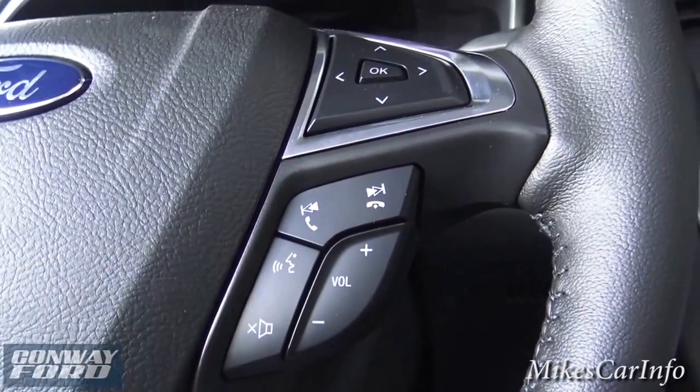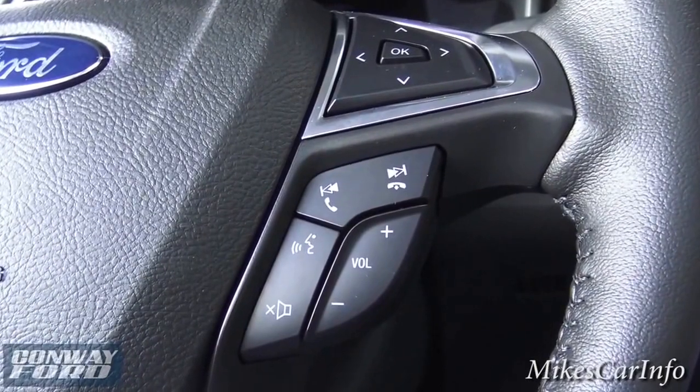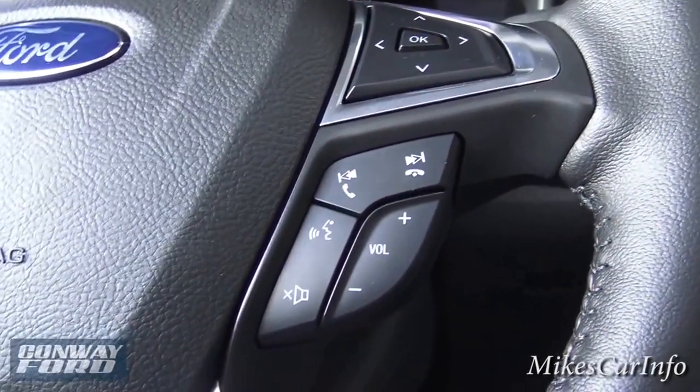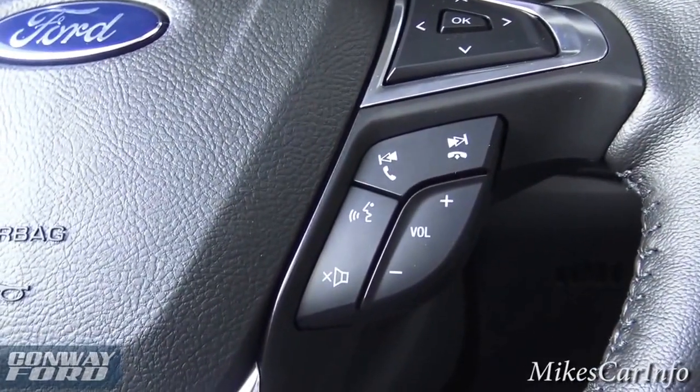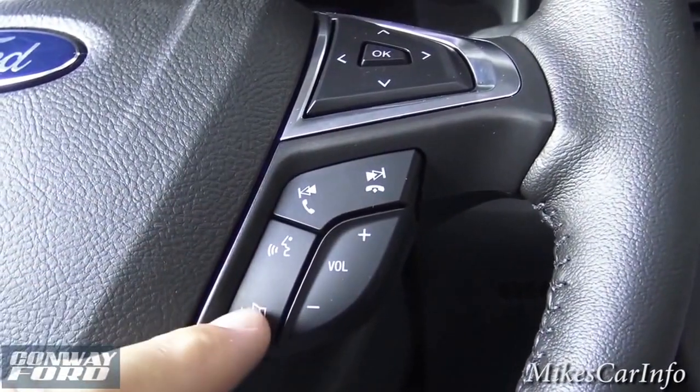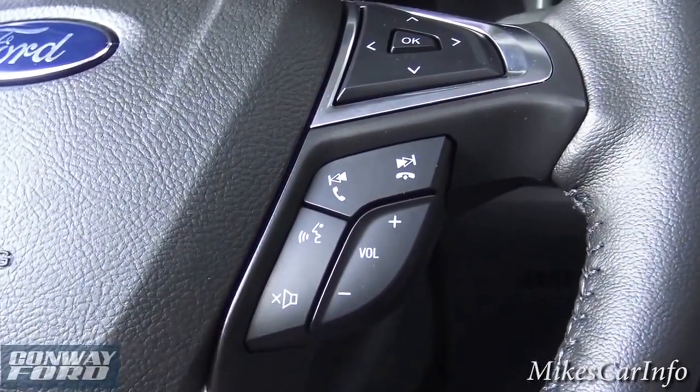To make a call, you use the voice recognition button and you can say a number or call a specific person — like 'call John' if John happens to be in your phone book. You can also mute the call or your radio.